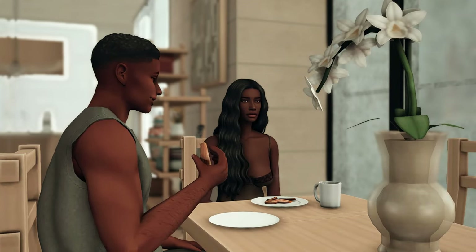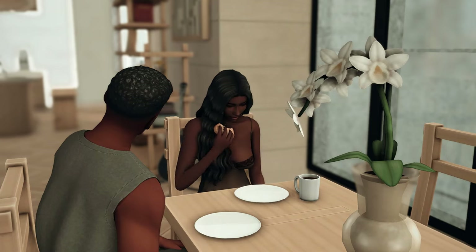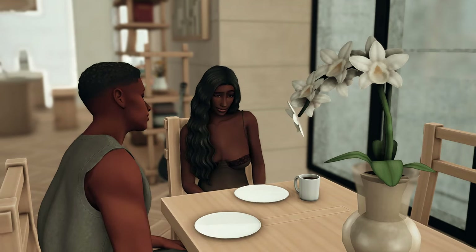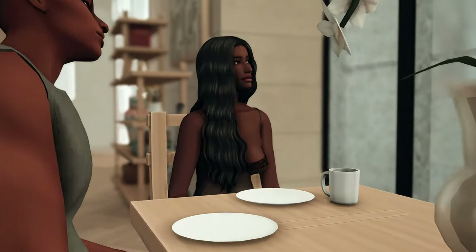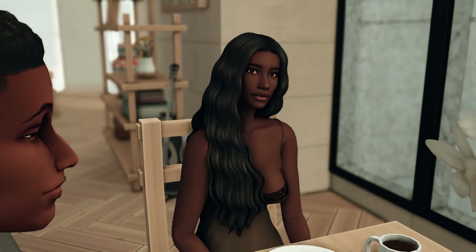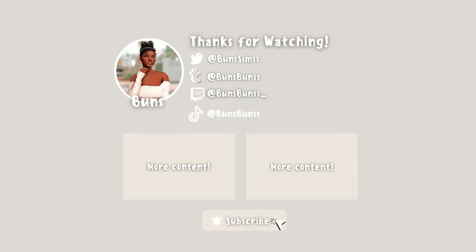Bella clearly learned — she got off. She's still in heat though. Alright guys, I've been recording for a little bit so I'm actually going to end this episode here. In the next episode we'll spend the rest of the vacation out in Mount Komorebi and then we are going to switch over to another Brown sibling — it's likely going to be Josiah, which I'm very excited for you guys to see. If you liked this video, don't forget to like, comment and subscribe, and I will see you guys next time — bye!